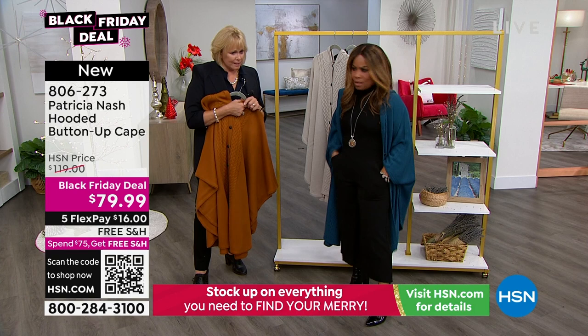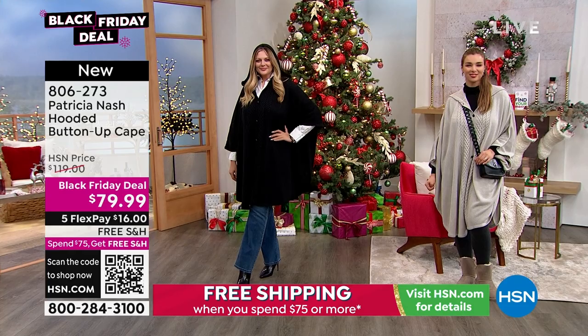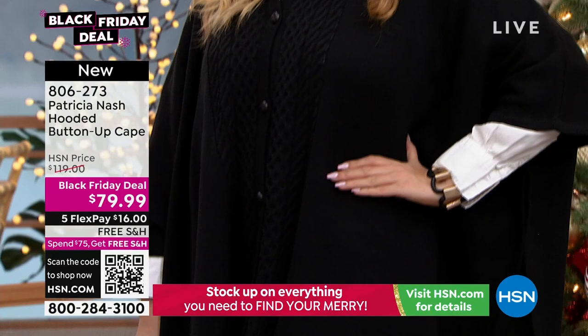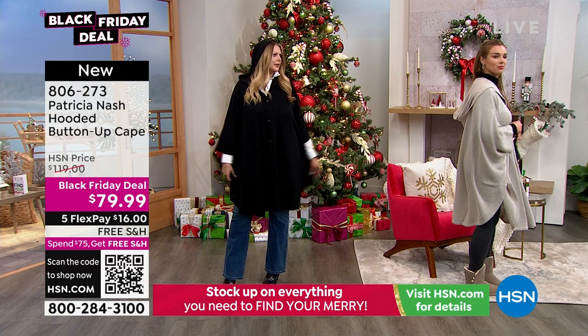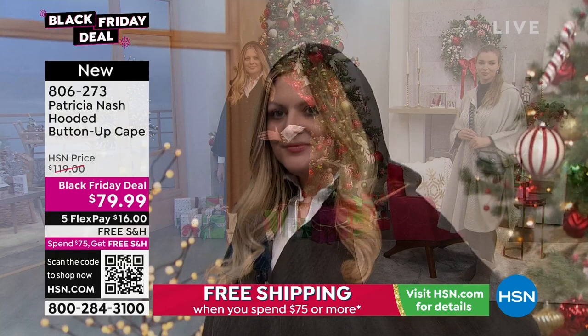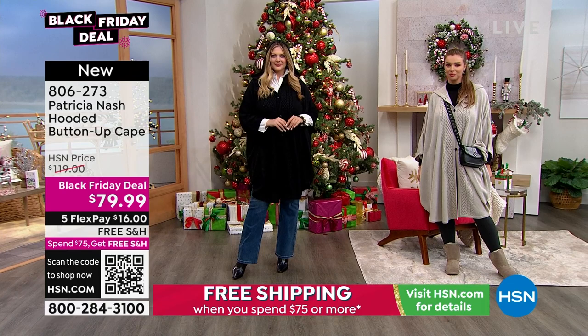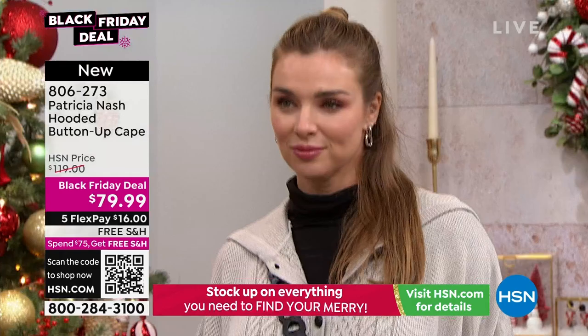Julia is 5'10" and looks phenomenal in it. The cape is designed to be more loose-fitting. Julia normally wears a size 10 and it looks terrific over her jeans with a white button-up top. All about the cable knit and the buttons — you can dress it up or down, wear it to church, to a party, or as your everyday cape. Sometimes we don't want heavy things but want to feel warm — this is just perfect.